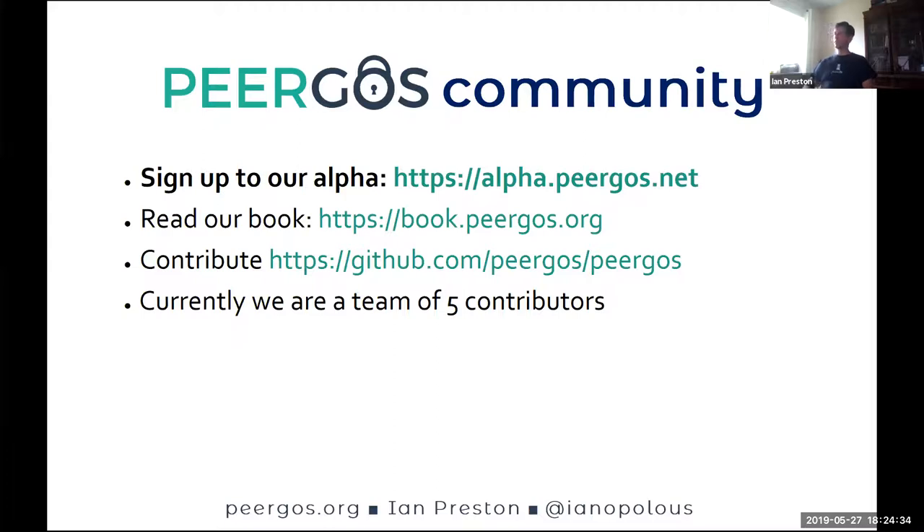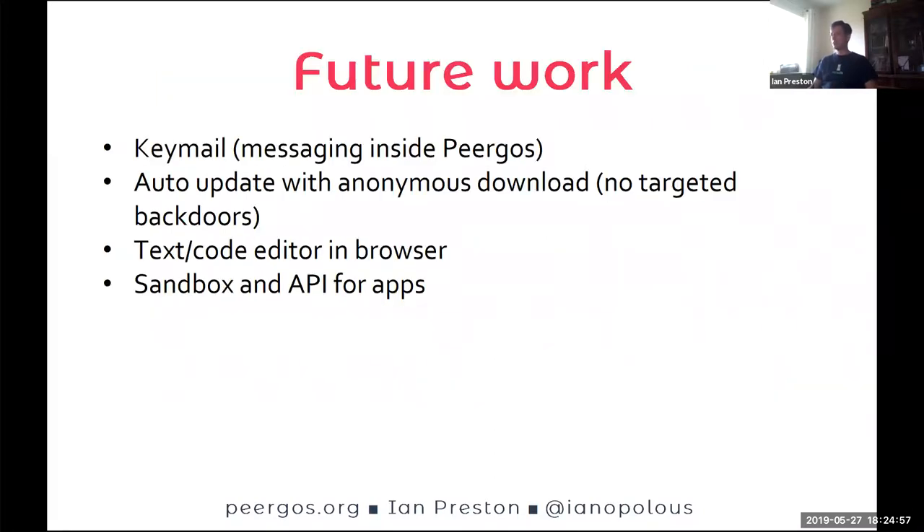The other big news is that on Friday we launched our alpha for Pyrgos. If you want, you can sign up — there's a limited number of spots. The URL is alpha.pyrgos.net. If you want to read more, we have a booklet at book.pyrgos.org, or just check out our source on GitHub. In future plans, we want to implement messaging à la Signal inside Pyrgos, an actual document and text editor, and eventually a sandbox API for third-party apps to run inside Pyrgos.